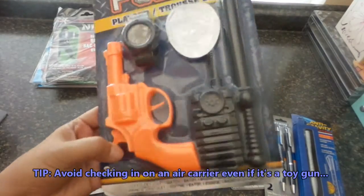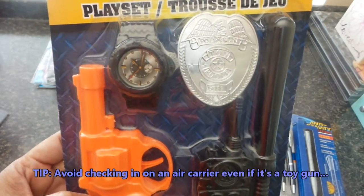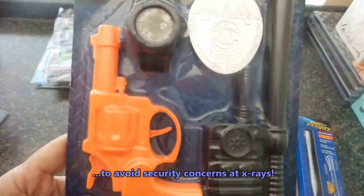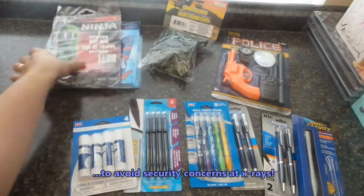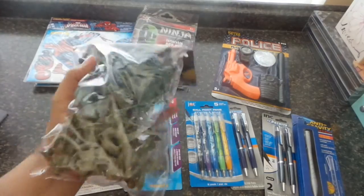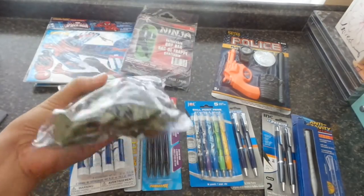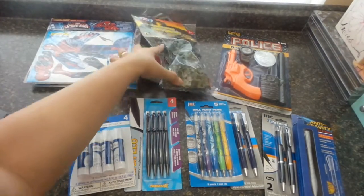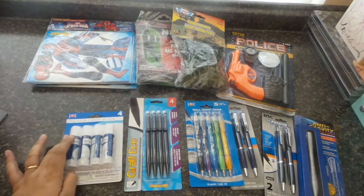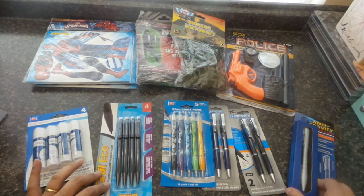This one is for the older boy — his dad likes cop stuff, and even when he was young he liked playing with cop-themed toys, so he'll get this one as well. Then there are toy soldiers — they sell these a lot in the Philippines and it reminds me of my childhood watching my brothers play with them. I'm not sure if the older kid will have them or if my adult brothers will play with them just to reminisce.